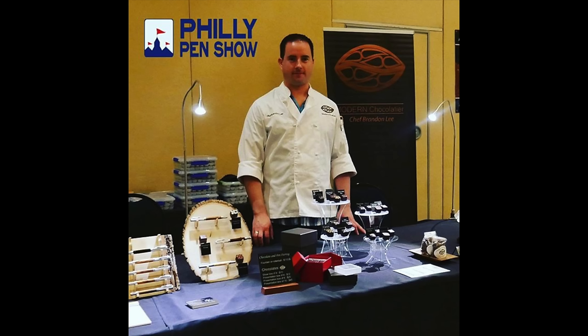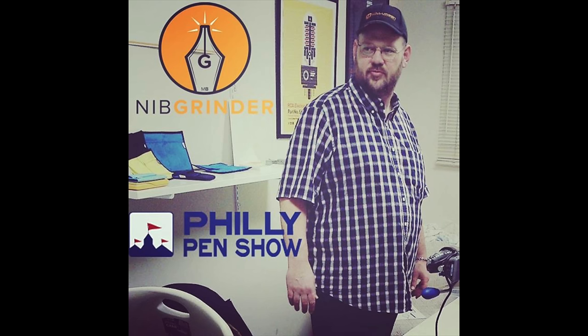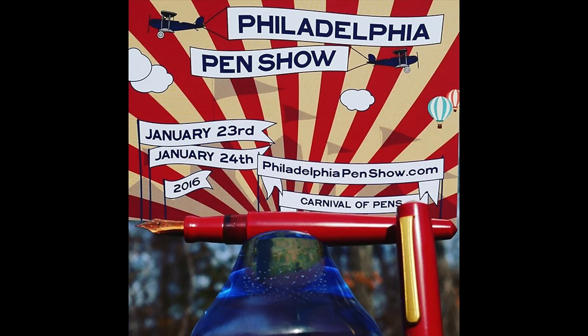Of course, if you need a quick pick-me-up, stop and see Chef Brandon Lee of Modern Chocolatier for some handcrafted and flavor-blended chocolate. Also, don't forget to see the nib grinder Mark Bacchus. If you need a nib adjusted or just want to turn that broad nib into an exceptional and expressive stub, this is the guy to see. Make sure to check the website for the overwhelming list of vendors from all across the country that will converge this weekend to help you find and love what you're looking for.